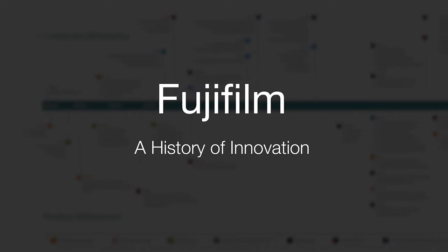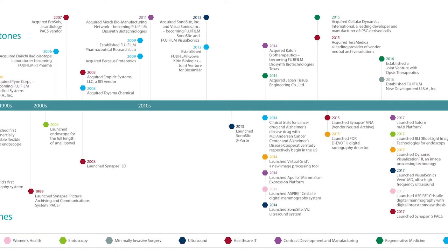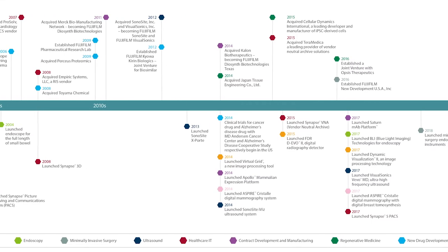Minimally invasive surgery is really filled with a lot of different companies, a lot of different people out there developing new products. Fujifilm in my mind brings something new and innovative. I think what we need is people that want to take chances and develop something breakthrough. Industry really needs to help us in terms of getting better visualization, better tools with which to operate.